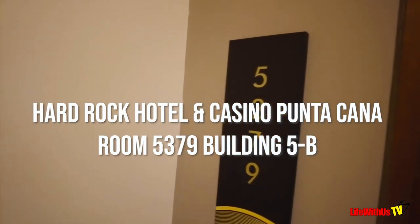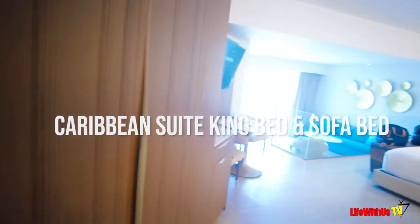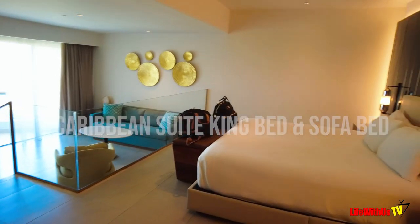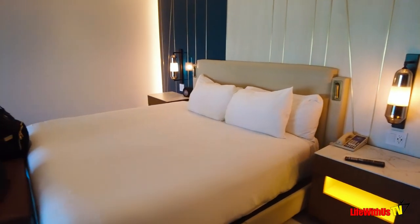Welcome to the Hard Rock Hotel and Casino. This is room 5379, which is a Caribbean Suite — specifically a king Caribbean suite with a sofa bed. It is in building 5B, which in my opinion is a perfect location for this massive resort.